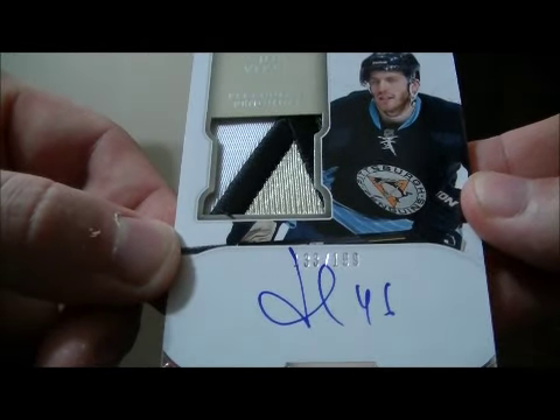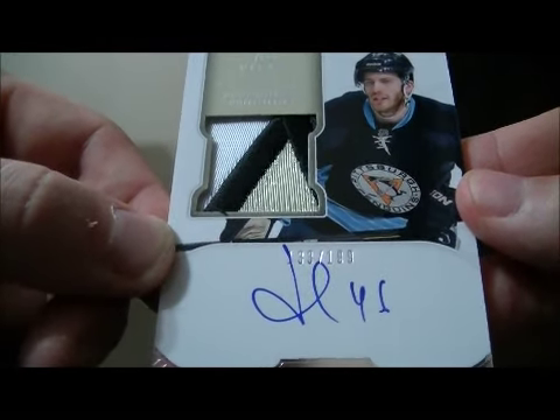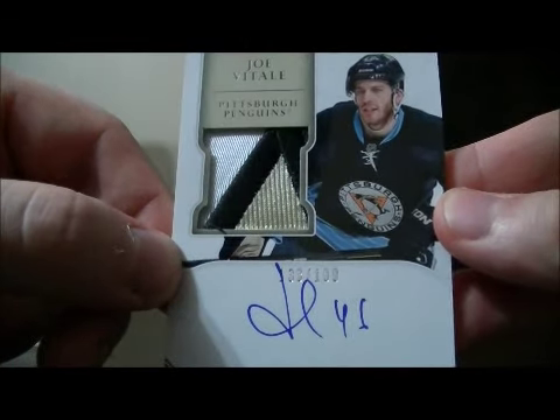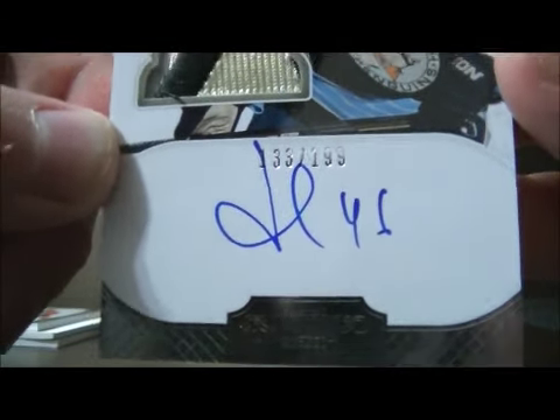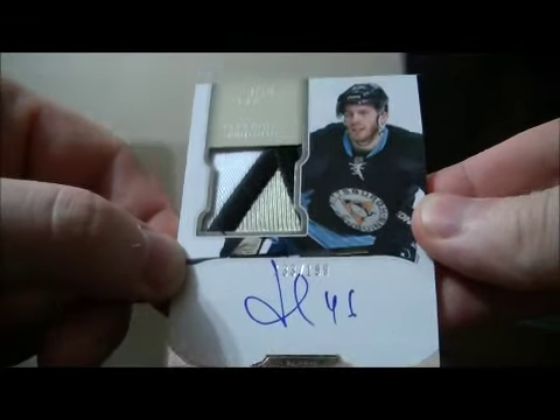Have a nice hit for the Penguins. It's the patch auto rookie card of Joe Vitale, number 133 out of 199. Nice hit for Pittsburgh.